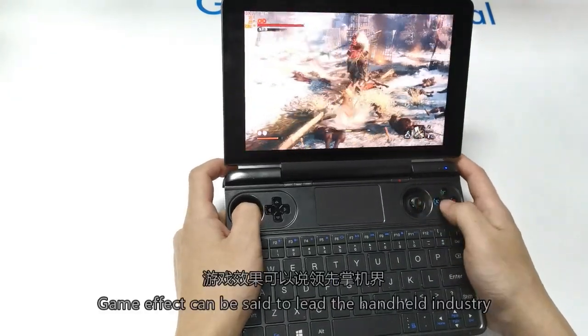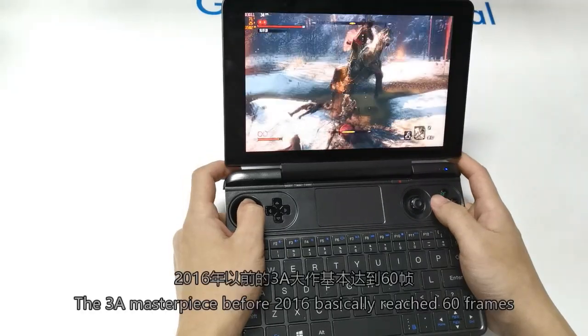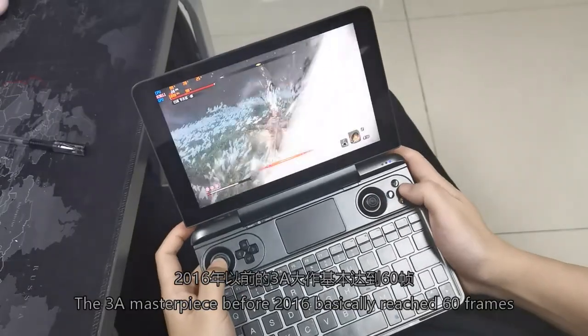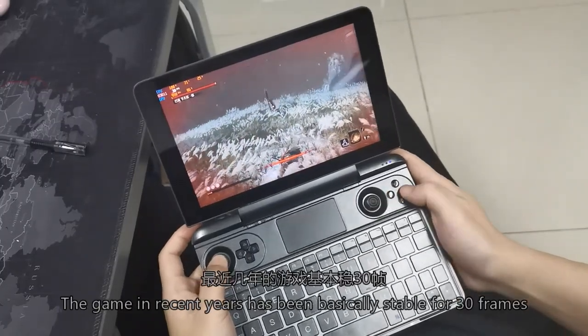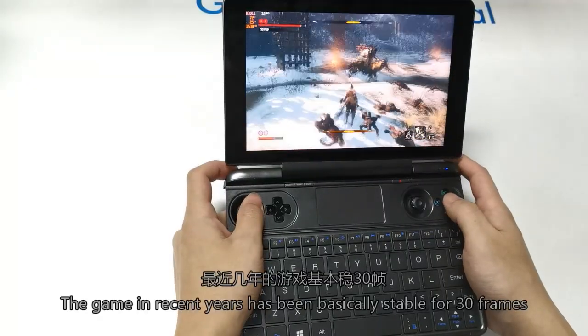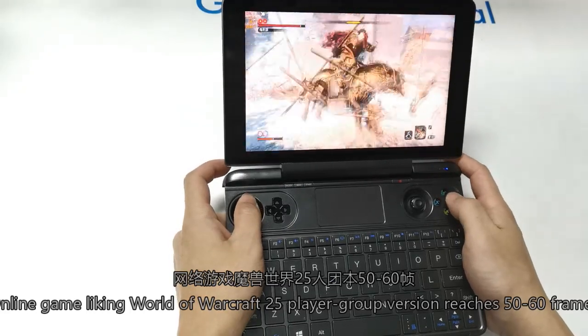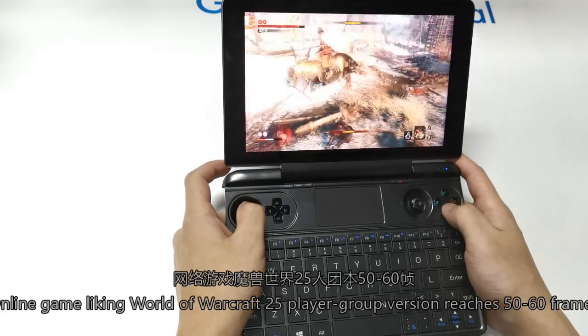Game effects can be set to push the handheld to its limits. Most recent games run at a stable 30 frames. Online games like World of Warcraft, in the 25-player raid version, run at 50 to 60 frames.